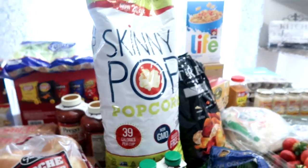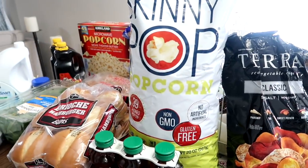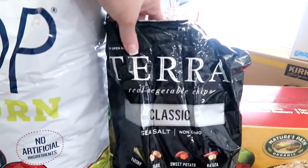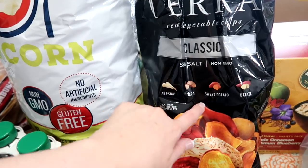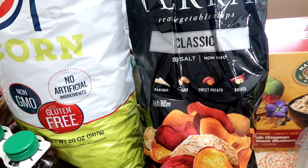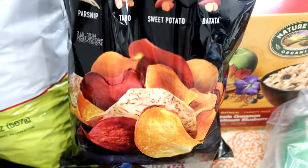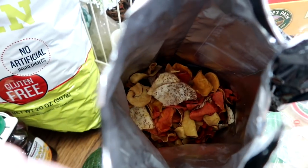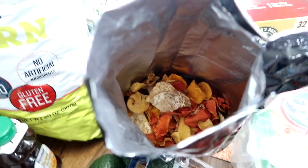A big bag of Skinny Pop — Derrick loves the stuff, so I got him a big bag to munch on. I've already opened and munched on the Tara Classic chips on my way home. These are so good — they're parsnips, taro, sweet potato, and batata. They are vegetable chips and seriously addicting and so good.